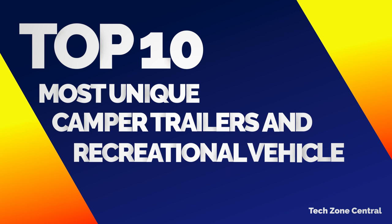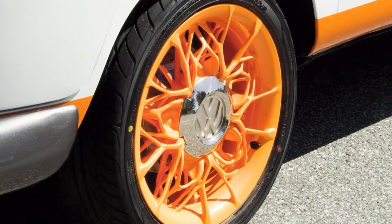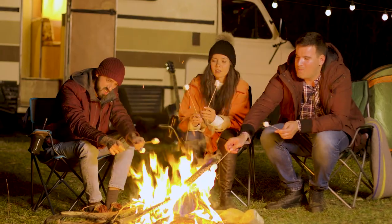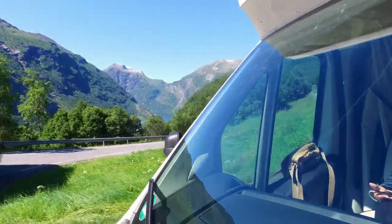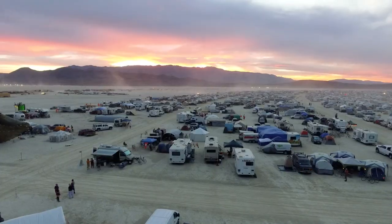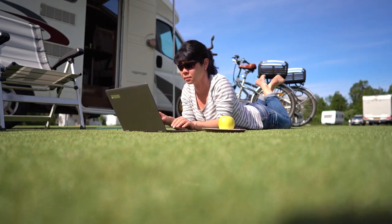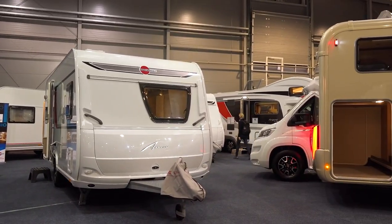10 most unique camper trailers and recreational vehicles. Hello everyone and welcome to my channel. The camping industry has come a long way since the early days — modern-day vehicles are lightweight, easy to use, and more powerful than ever. They appeal to a wide range of people. From tiny tactical tents to fully equipped robust 4WDs, here are the 10 most cutting-edge camper trailers and recreational vehicles.